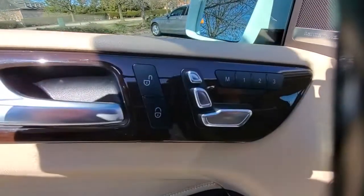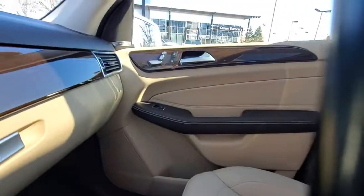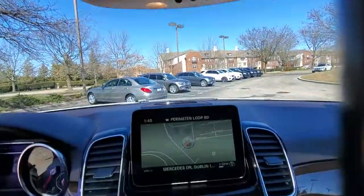Travel on a higher plane in this refined and responsive GLE SUV. Come in for a fun and easy test drive — our team will make it the best part of your day. Have a great day.